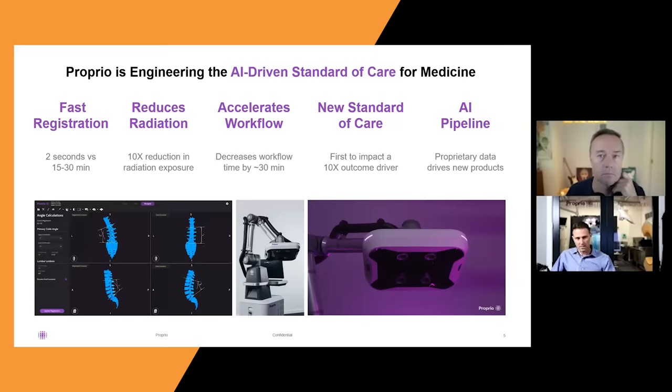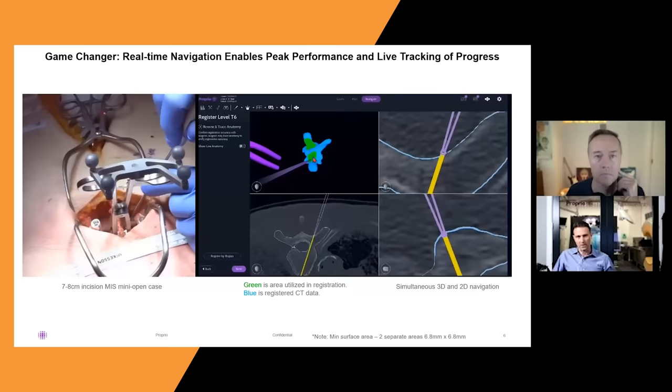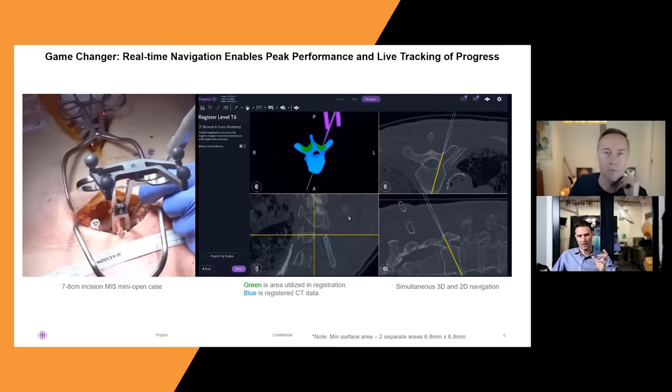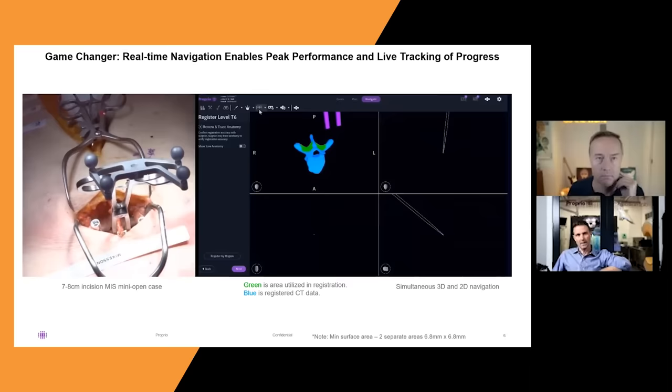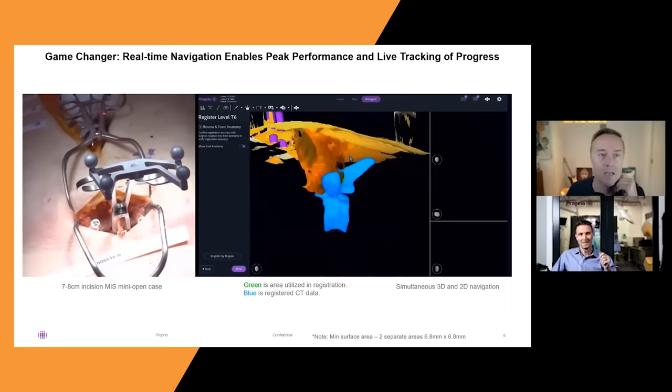You can see the system operating at the edge of robots moving around in the operating room — it feels like something out of Star Trek. What we're showing is the ability to look into a very small incision — a minimally invasive surgery. What Jason's seeing is essentially a CAD rendering 3D model in blue of inside the body. All Proprio is seeing is about an area the size of your thumbnail — about five millimeters square. Once we've locked onto it, we have telemetry for the anatomy to perform the surgery.